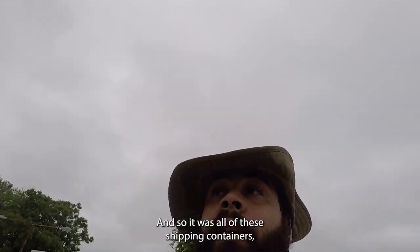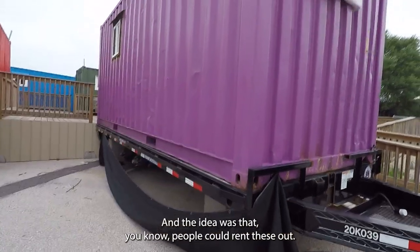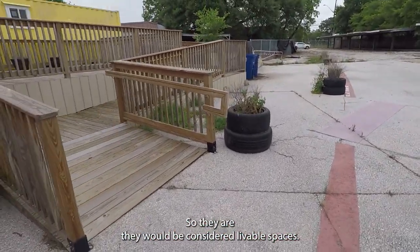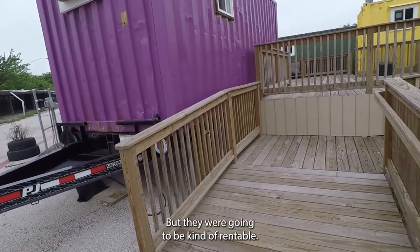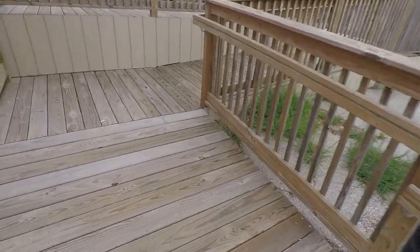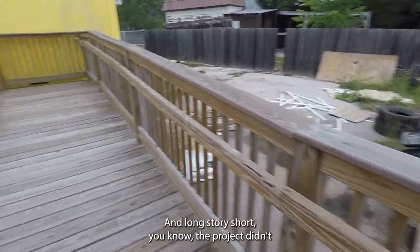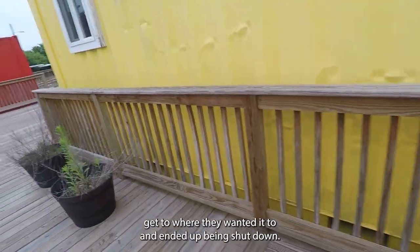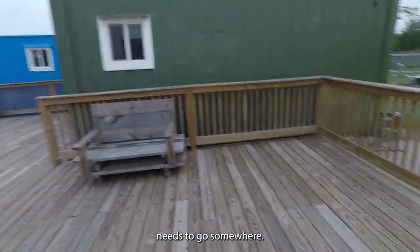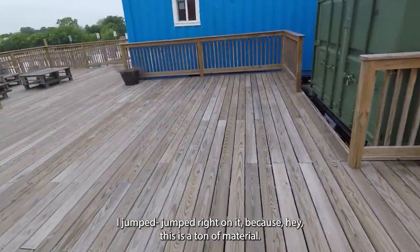They had all these shipping containers up on trailers so they're mobile and can be moved around. The idea was that people could rent these out — they've got air conditioning so they would be considered livable spaces. Long story short, the project didn't get to where they wanted it to and ended up being shut down. They've got all this material — 2200 square feet of decking — that needs to go somewhere, and as soon as I saw it I jumped right on it.